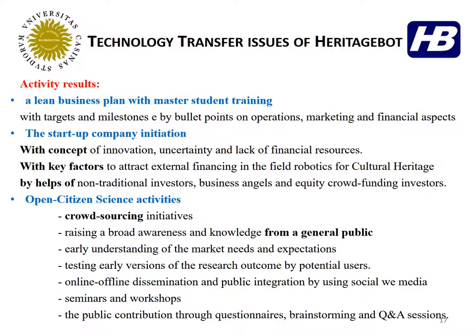The activity resulted in working out a lean business plan with interaction from master students, defining specific points in terms of operation, marketing, and financial aspects. We identified the peculiarities for starting a company in terms of concepts related to innovation, uncertainty, and financial sourcing. Key factors include looking for financing from the robotics field with the peculiarity of cultural heritage operators involved, supported by non-traditional investors, business angels, or equity crowdfund investors. The open citizen science activity was developed to involve the general public and identify potential users and get feedback for system optimization. Dissemination was achieved through social internet media, face-to-face seminars and workshops, brainstorming questionnaires, and online question-and-answer sessions.